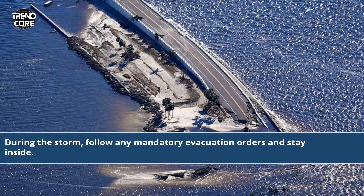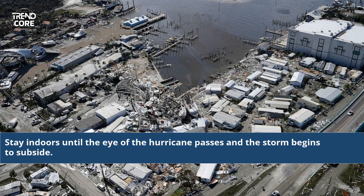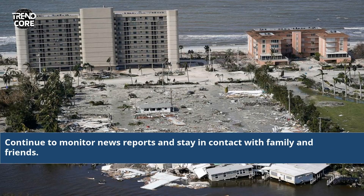During the storm, follow any mandatory evacuation orders and stay inside. Keep updated on the storm's progress and react accordingly. Stay indoors until the eye of the hurricane passes and the storm begins to subside. Keep away from windows and turn off all utilities as the wind strengthens. Continue to monitor news reports and stay in contact with family and friends.